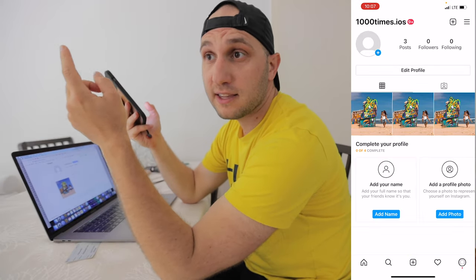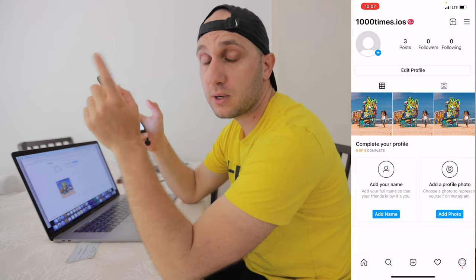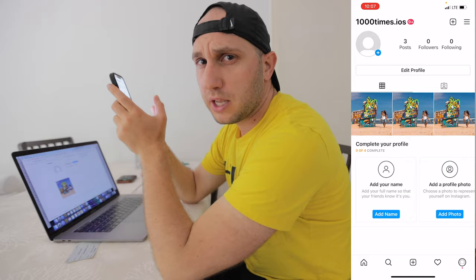It took me between 30 seconds and a minute to upload the first one. I still have 998 more to go — it will take some time.